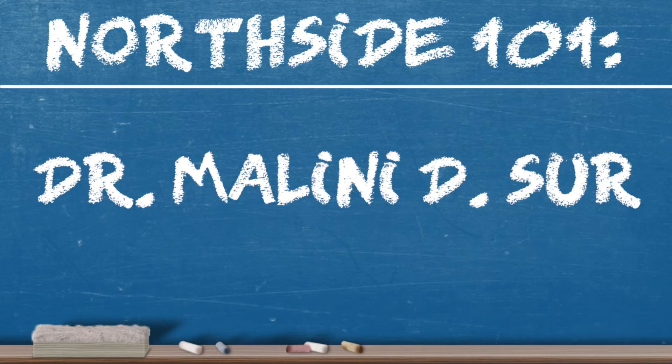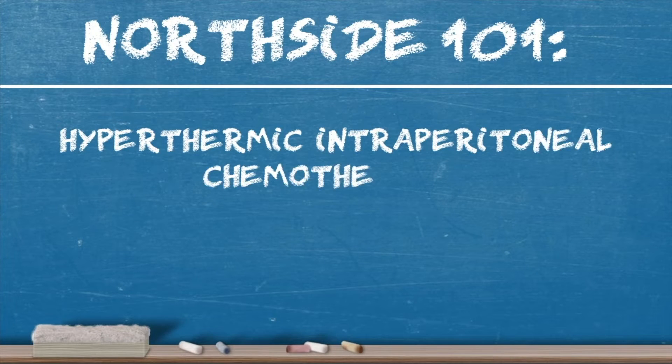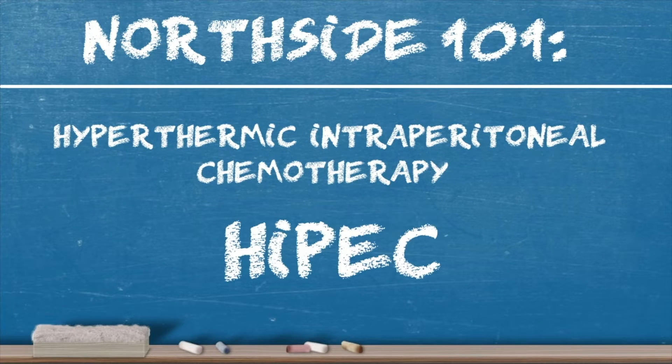Today's expert is Dr. Malini D. Sir, and I'm a cancer surgeon at Northside Hospital. I'm here today to welcome you to Northside 101, and I'm talking today about something called hyperthermic intraperitoneal chemotherapy, otherwise known as HIPEC.